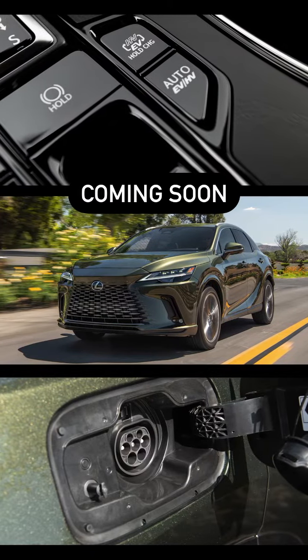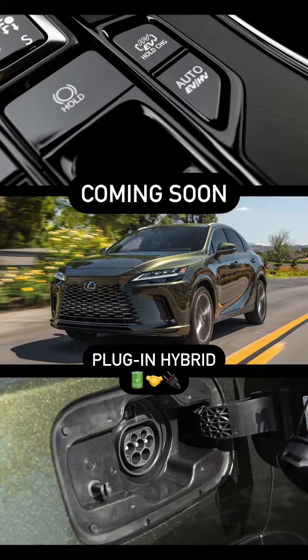And later this year, the first-ever RX plug-in hybrid arrives. So get ready — you want thrilled? We got thrilled.